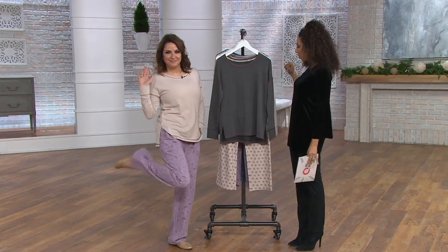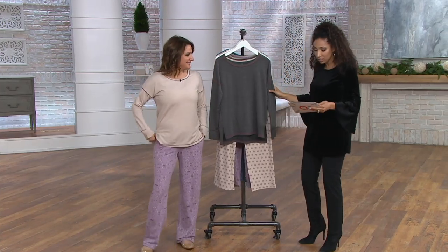Carrie Brusha is our girl from Cuddle Duds in the house. Thanks for having me — great to see you. I'm a little jealous, though, with all y'all rocking your PJs. So this is a fun one.